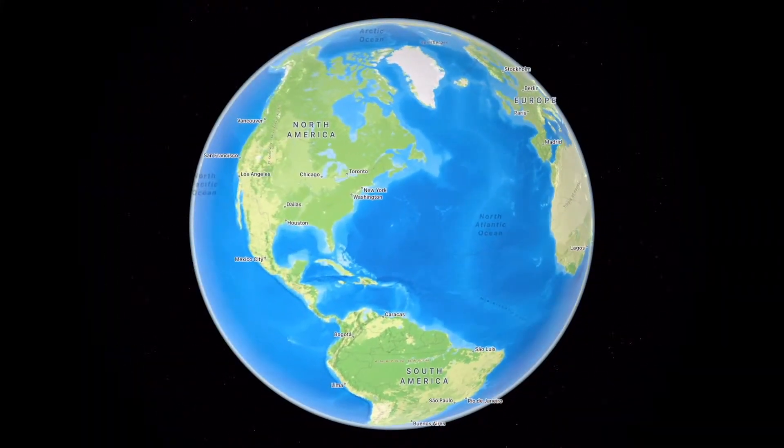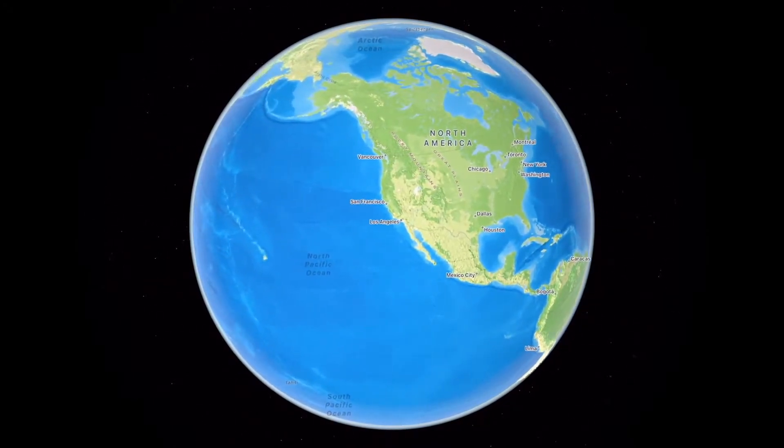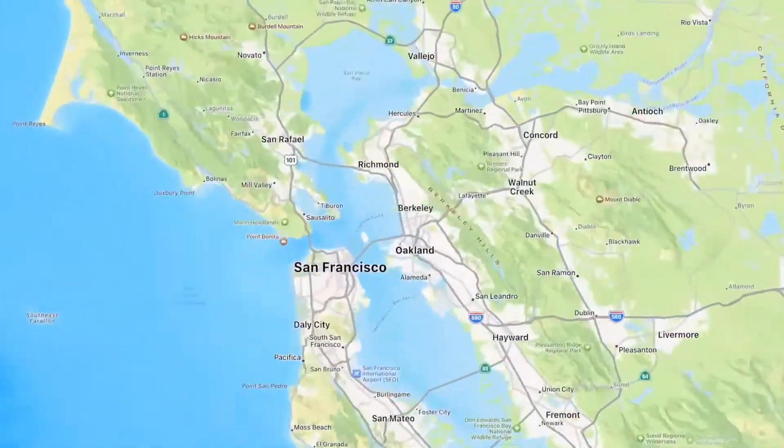We started by building a gorgeous interactive globe that invites users to tap and explore, which is a lot more useful for navigation and exploration.